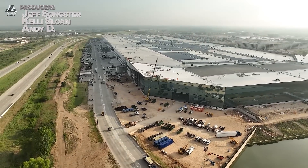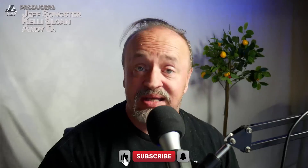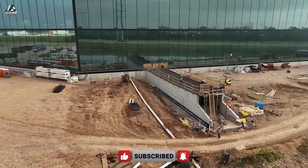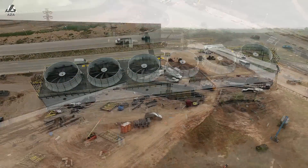It is that time again. What time is it? It's time to do a size comparison. How big is Giga Texas, especially with the addition, compared to some of the other very large, very famous buildings of tremendous size? Let's find out. I'm Brian. Welcome to Futuraza.